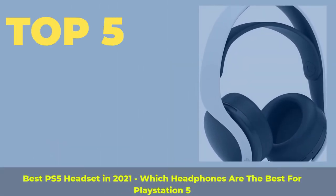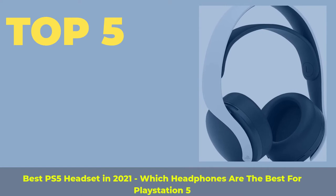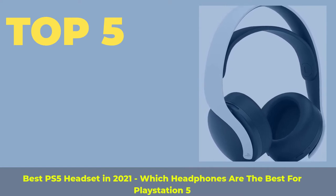Top 5 best PS5 headsets in 2021 — which headphones are the best for PlayStation 5?